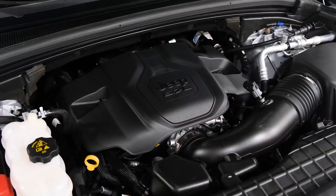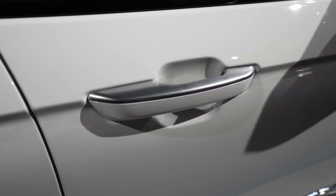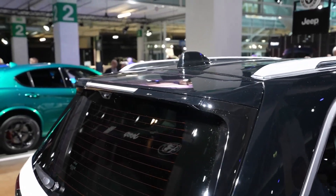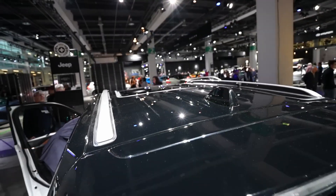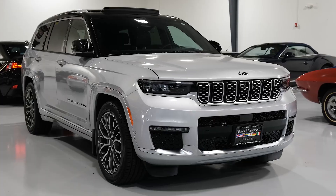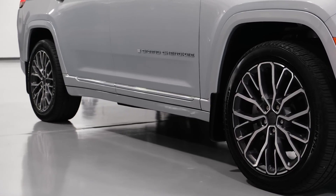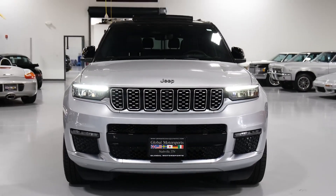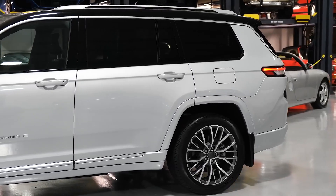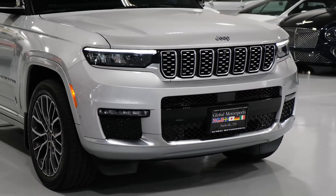The Grand is powered by either a 293-horsepower 3.6-liter V6 or the plug-in hybrid 4XE powertrain, which consists of a turbocharged 2.0-liter inline-four and an electric traction motor delivering a combined 375 horsepower and 470 pound-feet of torque. The hybrid's motor is juiced by a 14.0-kilowatt-hour battery pack. Rear-wheel drive is standard with the base V6, but all-wheel drive is standard on Grand Cherokees with the plug-in hybrid powertrain. Several different all-wheel drive systems are available, including an electronically locking limited-slip differential. A Trailhawk model with more robust off-road equipment features an adjustable air suspension that provides up to 11.3 inches of ground clearance and a disconnecting sway bar that allows greater wheel articulation for tackling difficult terrain.